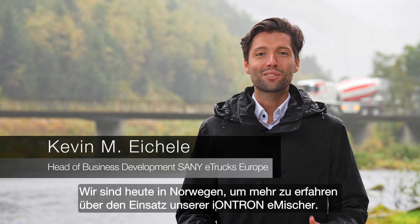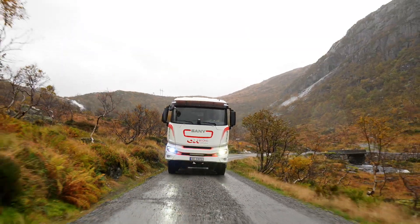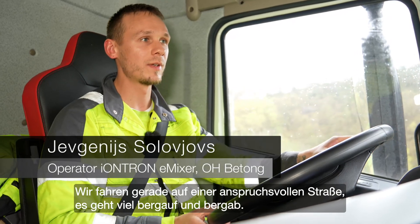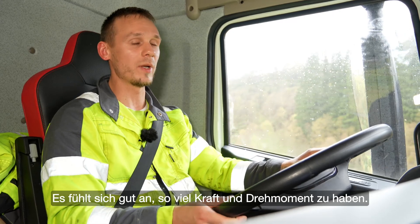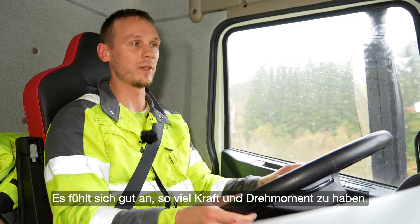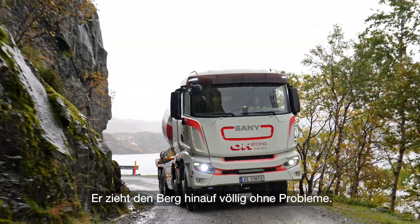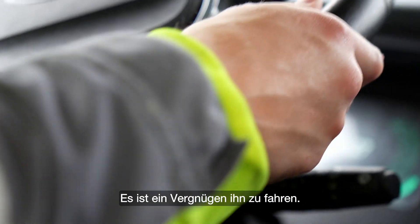Today we are in Norway to hear more about the performance of our Iondron E-Mixer under really rough conditions. Now we're driving on a really rough road going uphill and downhill, and it feels really good to have all of this power and torque. Pulls up without a problem at all, and it's a joy to ride, a joy to drive.